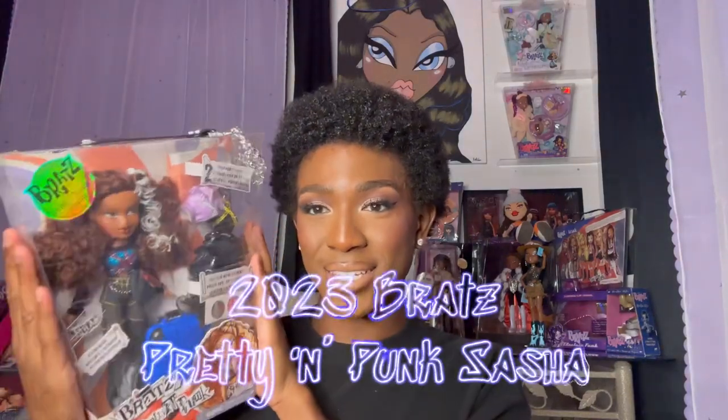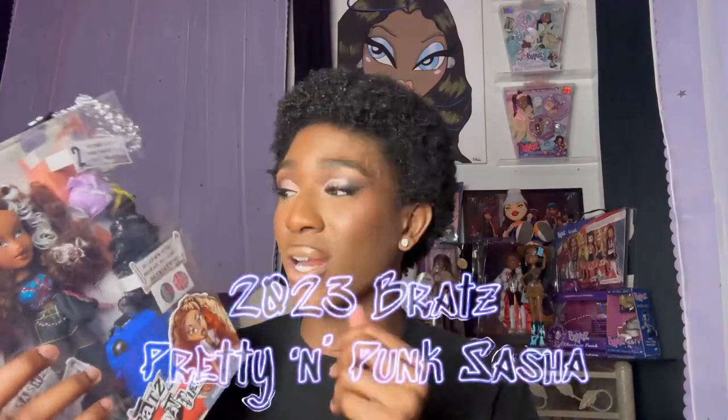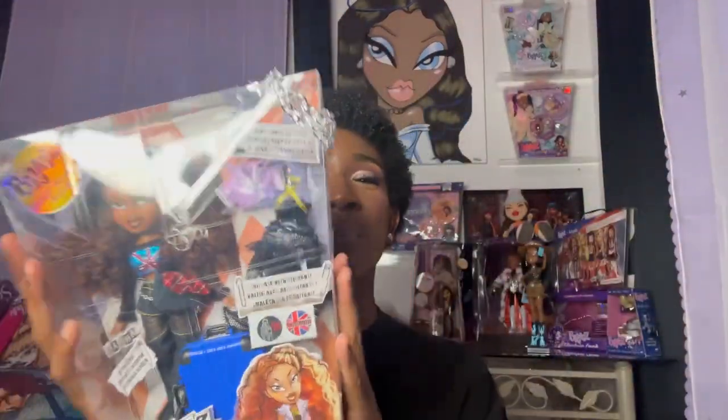I am back today with another video. And as you can tell from the title above, we have Pretty and Punk Sasha — the brand new Pretty and Punk Sasha. A few reasons why this is exciting is because Pretty and Punk has already launched in 2005.